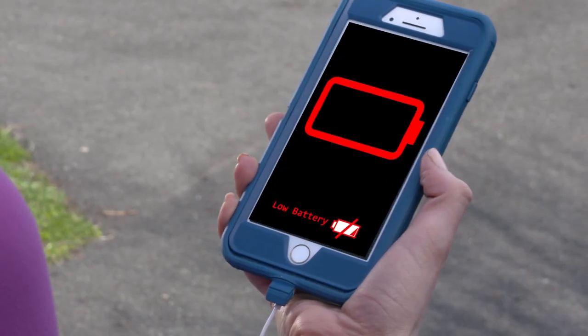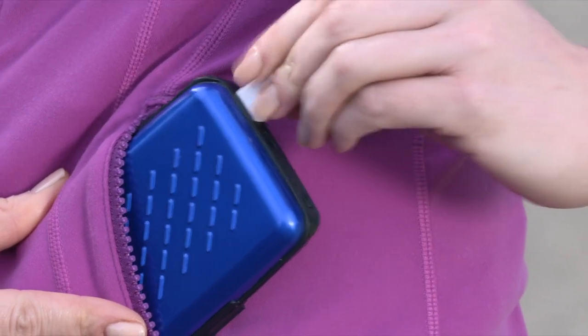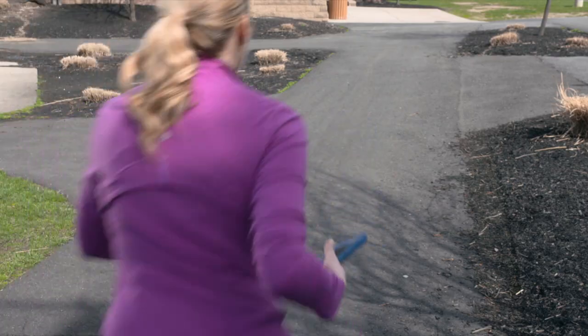Watch. If your battery's running low, just connect Full Charge Wallet to your phone and in seconds you're ready to go.